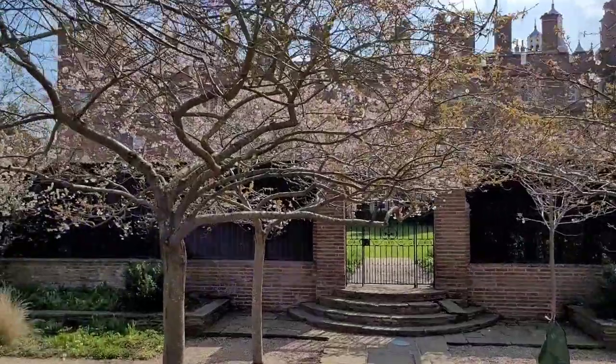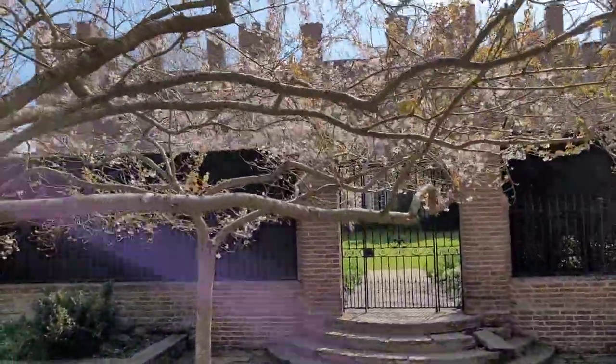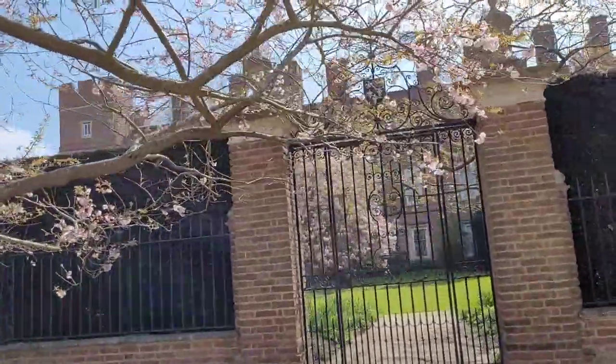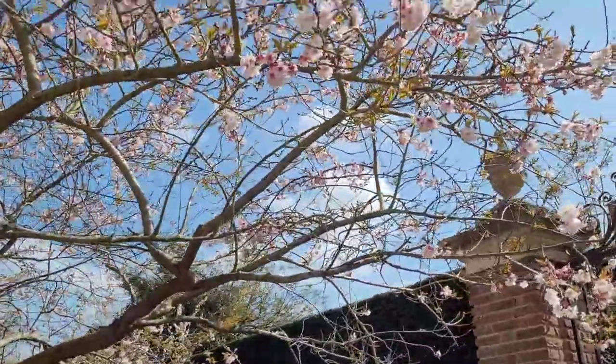I'm now in Eton and what always amazes me are these beautiful trees by the gates. I have no idea what they are called — maybe you know. Let me know if you know the name of this tree, because I actually have no idea and I would love to have it in my garden. It's always in full bloom at this time of year.